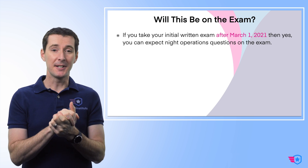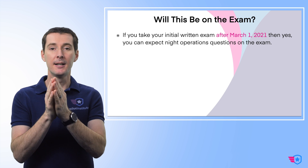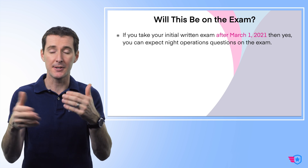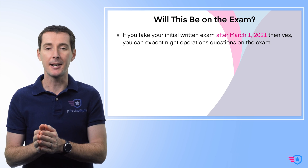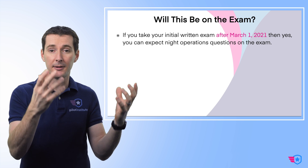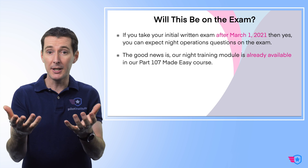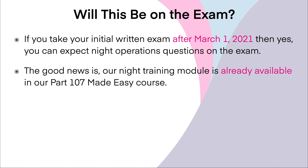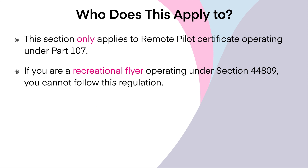Is this going to be on the exam? That's a question I hear all the time. If you take the initial exam after March 1st of 2021, then yes, it is possible. I'm not going to guarantee it because it's all random — the FAA picks 60 questions from a database. There's a possibility you're going to get a night operation question, but it will be in the database starting March 1st, 2021. So you need to be ready for it. The good news is the training module is already available on our Part 107 Made Easy course. We even have a quiz available that you can use to practice and be ready for what the questions are going to look like with the FAA.